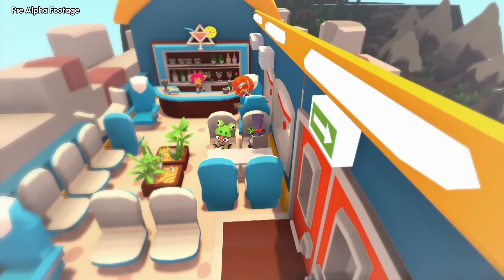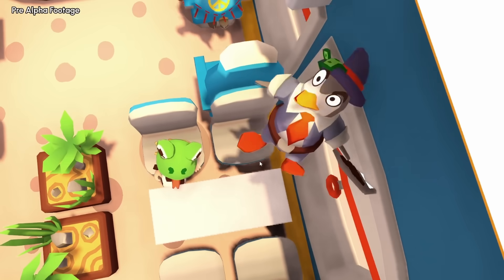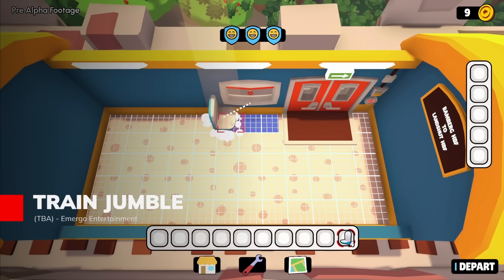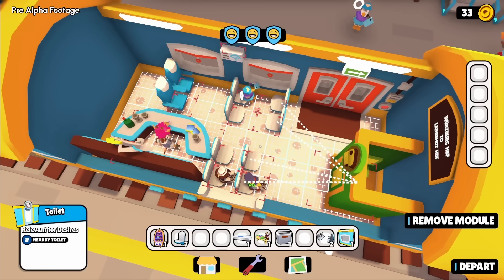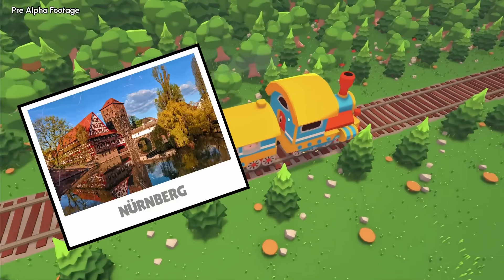Managing a European train service can become surprisingly engaging when passenger satisfaction directly impacts your bottom line. Train Jumble transforms public transportation into strategic puzzle-solving where unhappy customers don't just complain — they ask to get off your terrible train, with three departures meaning game over.